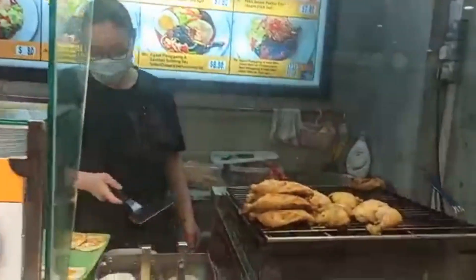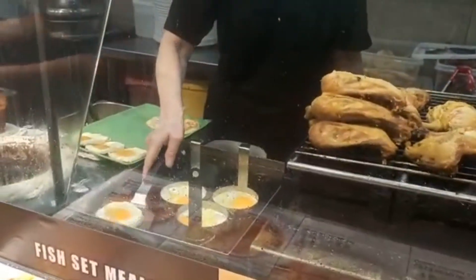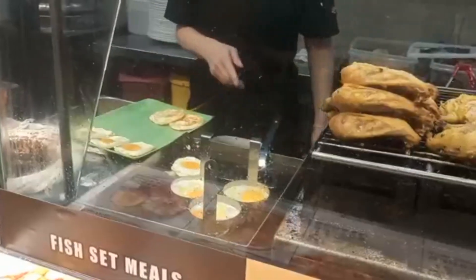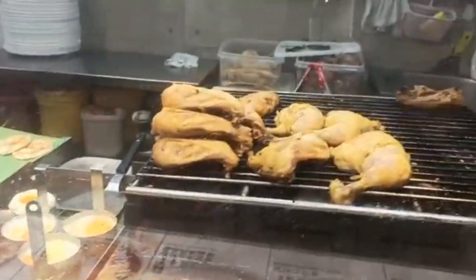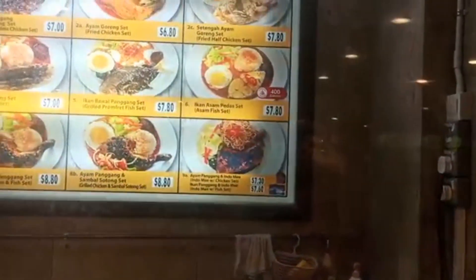Finally, this is what I ordered for myself. These poached eggs look really delicious to me, and I also got chicken with this. You can see them preparing it here — it is kind of a grilled BBQ set.